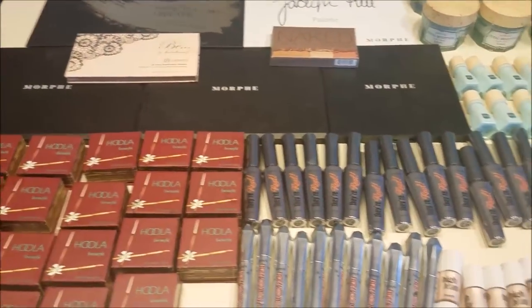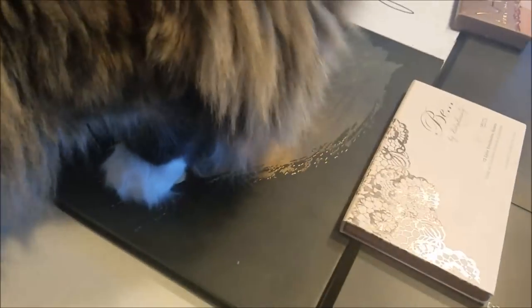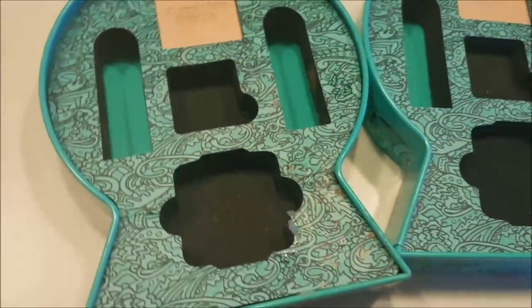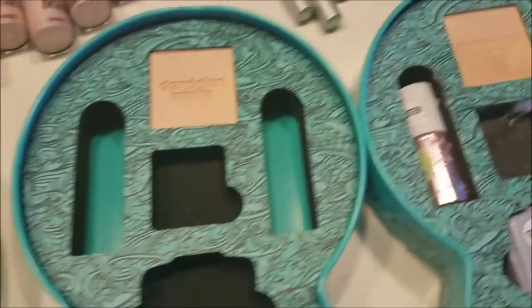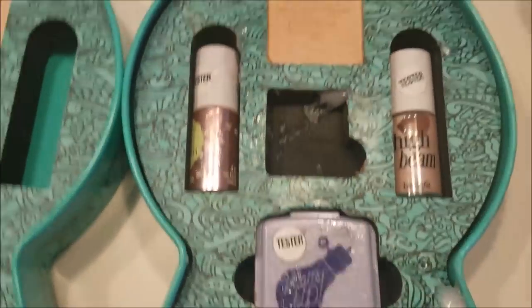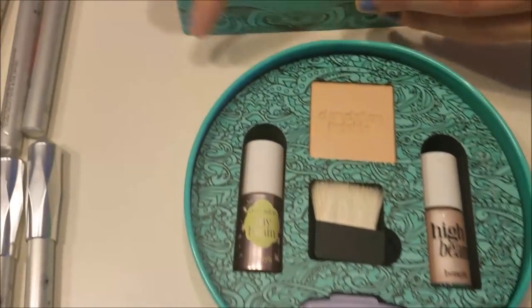Alright guys, we have a huge haul and we're pretty excited for this. We're going to start with these Benefit Hello San Francisco kits — we have these which still have the highlighters in them. This one was the tester — we still have to clean it off a little bit but it has all of the pieces in it. That one's full — we have all of the pieces for it.